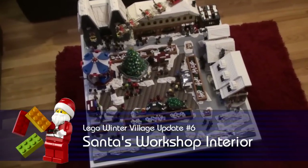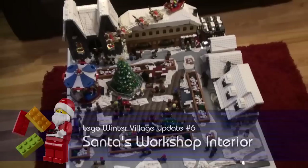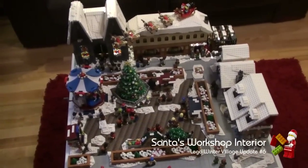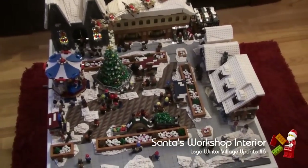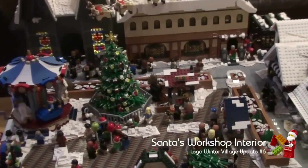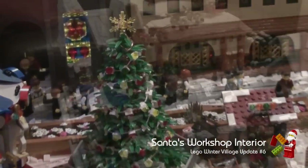Hi, we're Freebrook Friends. I'm Chloe and I'm Mike. Today we've got our Christmas edition of our Winter Village Updates. This is Update 6. We've finished a few of the details including the stained glass windows in the church. So let's start with the church.